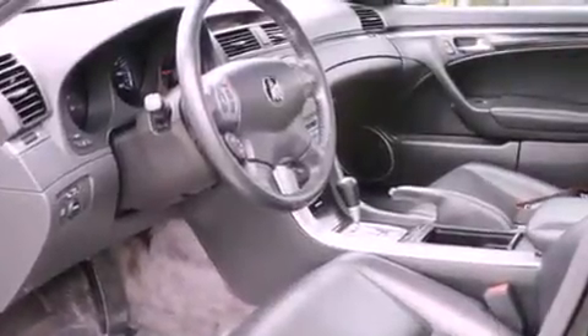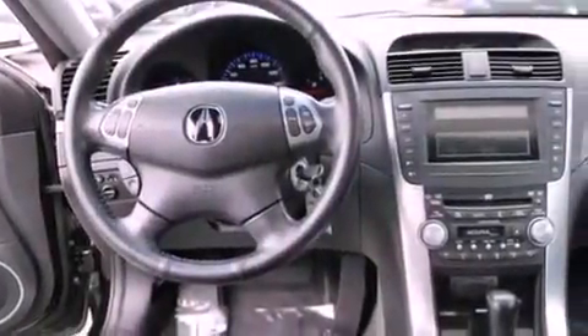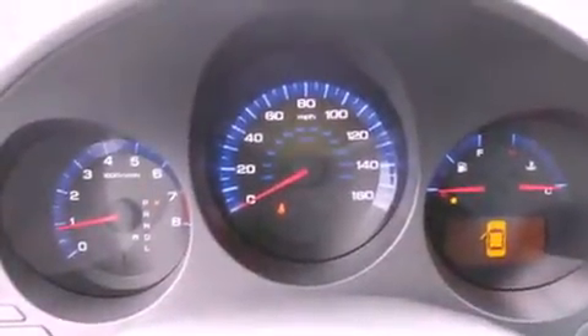Its top features include a power sunroof, heated seats, heated side view mirrors, a CD player, a leather-wrapped steering wheel, premium wheels, air conditioning with automatic climate control, a home link feature, and steering wheel mounted controls.